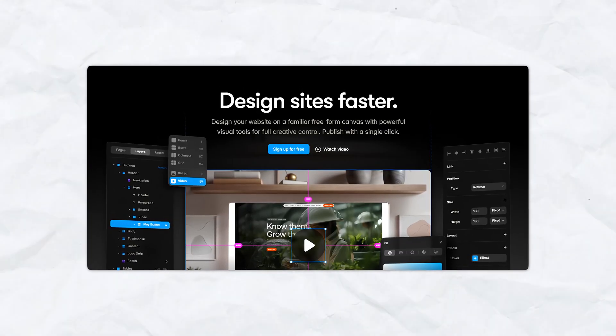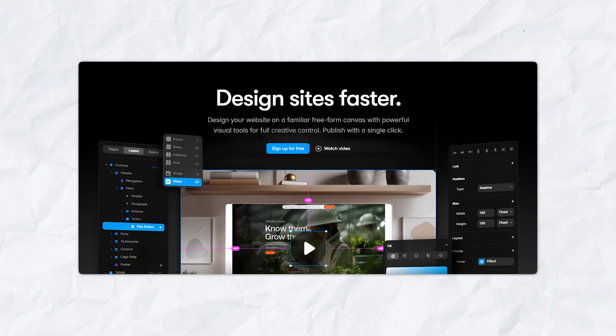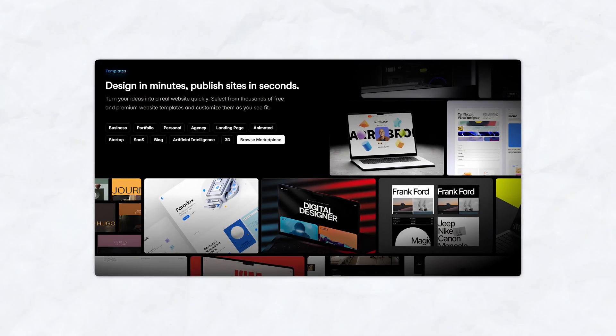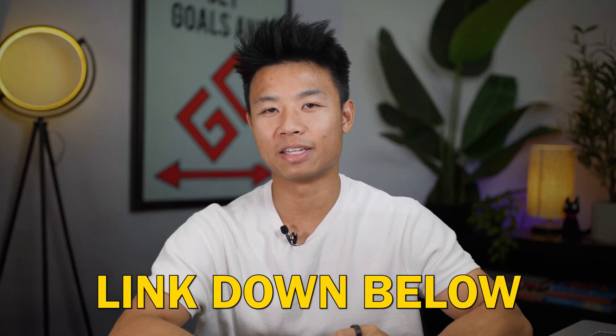One of the great features about Framer is that it also has responsive design, so it ensures that your website looks great whether it's on mobile, desktop, or tablet. If you want to create a website quickly as well, Framer has thousands of free templates that you can easily access and copy to your website.